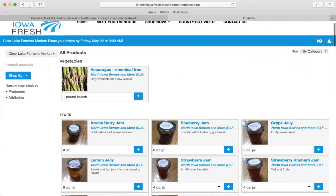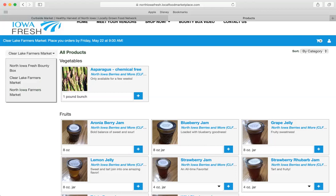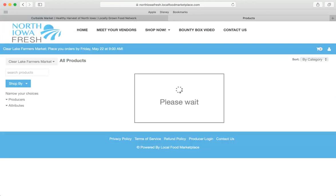Right now you're not logged in, but you can see all the great products. There are some options on the side. First, you want to make sure you're in the right market. This area has the Clear Lake Farmers Market, the North Iowa Farmers Market, as well as the North Iowa Fresh Bounty Box, which is a separate program. Right now we're looking for the Clear Lake Farmers Market, so that's perfect.